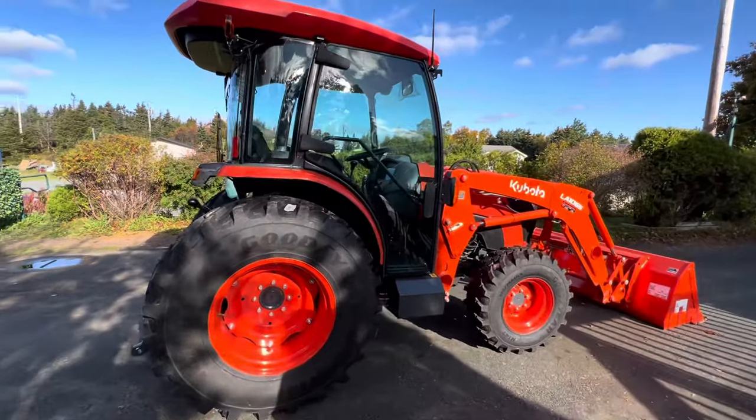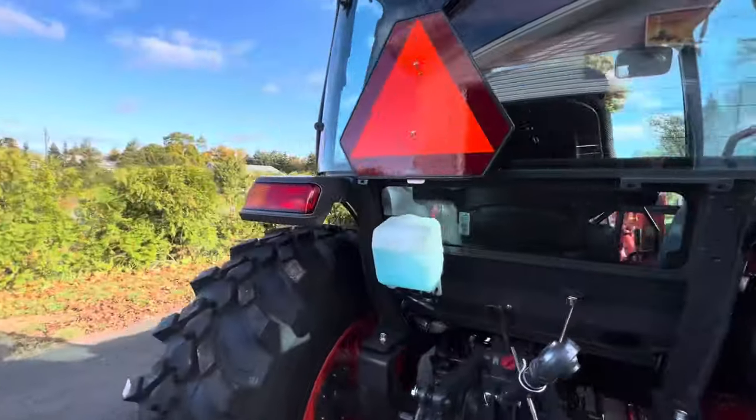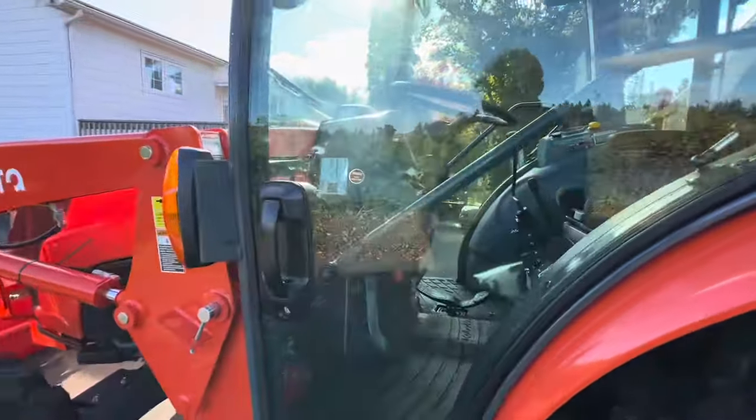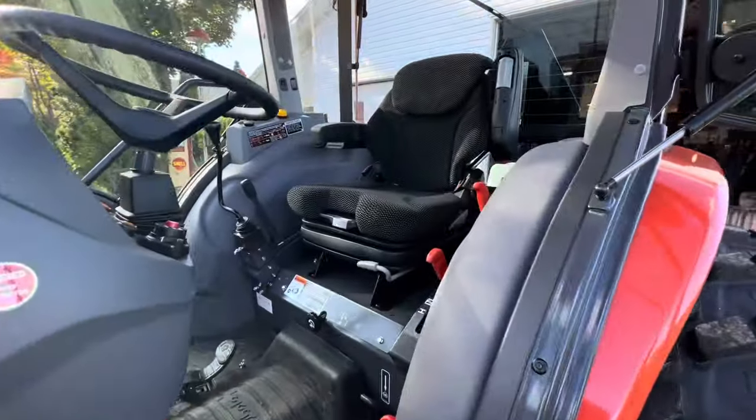So it's a nice machine. Let's show them a little bit about it inside. There's something I really like about this one — it has the air ride seat.